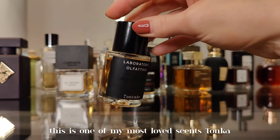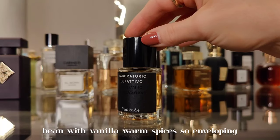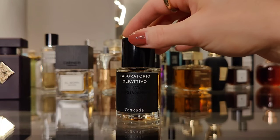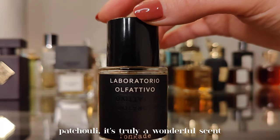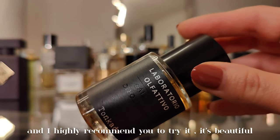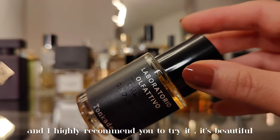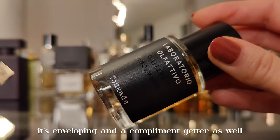Next one is Tonka Dead by Laboratorio Olfattivo — one of my most loved scents. Tonka bean with vanilla and warm spices, so enveloping and cozy. There's sandalwood, a touch of incense, and patchouli. It's truly a wonderful scent — I highly recommend you try it. Beautiful, enveloping, and a compliment getter.